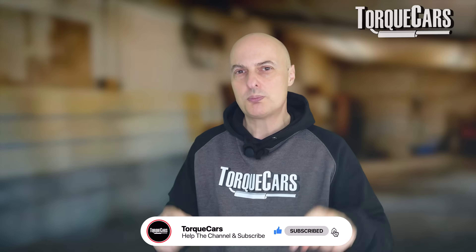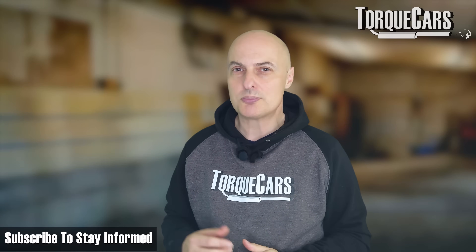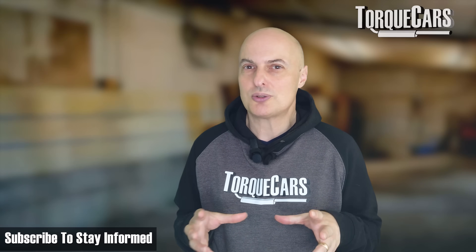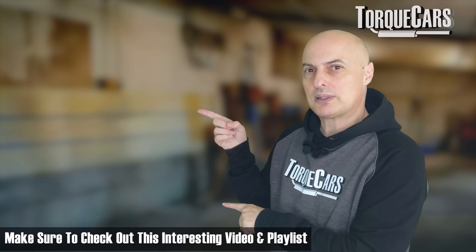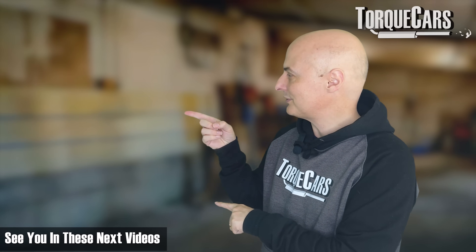If you found this video useful, please hit the like button. If you haven't subscribed to the channel, please do so. We've got loads more diesel articles coming up and lots more investigations into some of the big scandals affecting the automotive industry. I've lined up this video and this playlist that you should find really interesting. Thanks for watching — see you in the next videos.